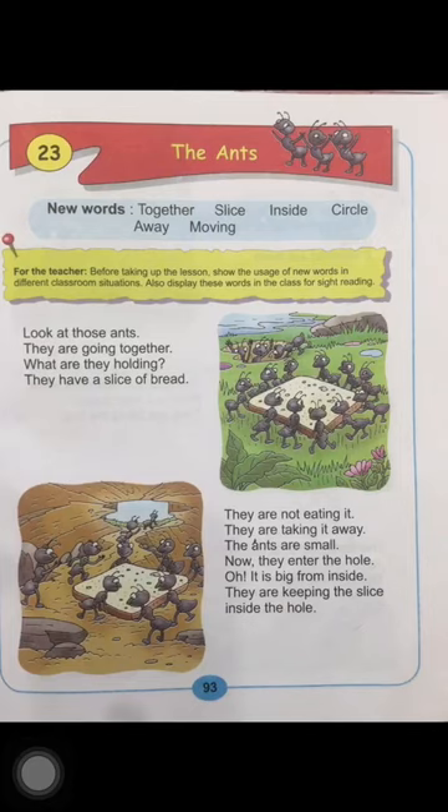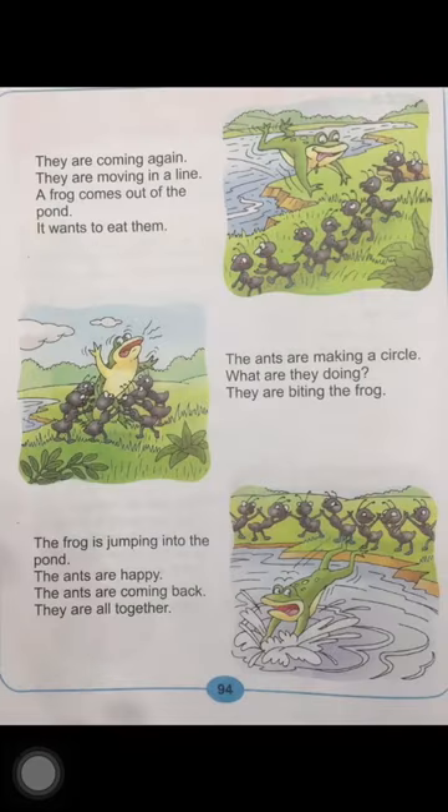Move on to page number 94 now. They are coming again. They are moving in a line. A frog comes out of the pond. It wants to eat them. Now look at the picture, children. The ants are out of the hole. They all are moving in a line. Suddenly, a frog comes out of the pond and the frog wants to eat them.